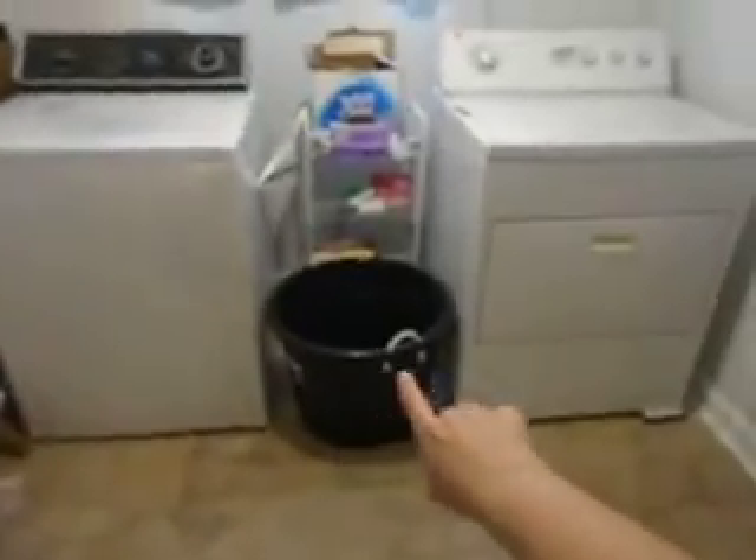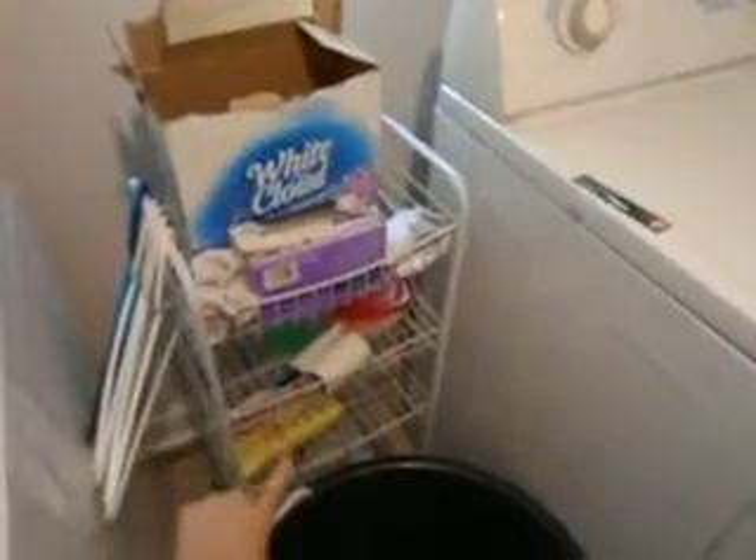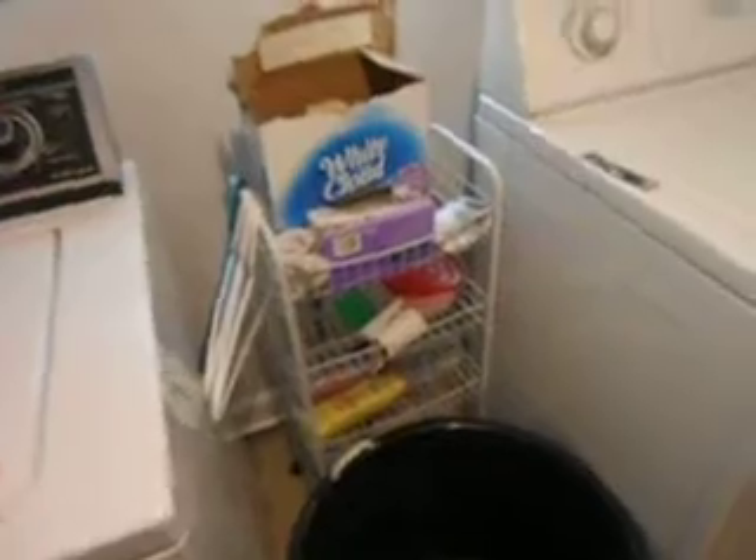I gotta go put this back in my husband's closet for his laundry basket. But this stuff right here is laundry soap, dryer sheets, and some other stuff that we have. And hangers I have here. This is some stuff I have here. And the dryer is going at the moment — it's got some clothes in it that's drying.